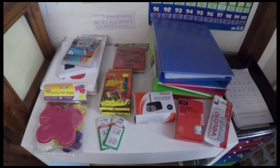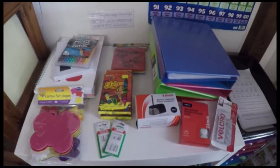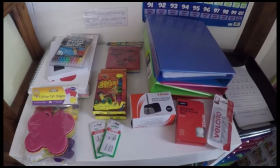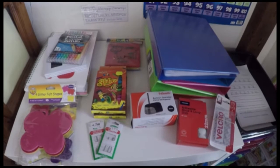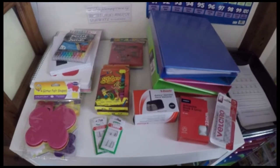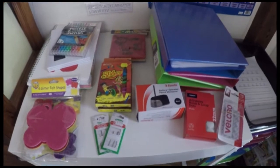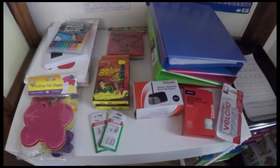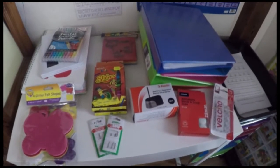Hello everyone! Today I thought I would share a quick haul video on some things I picked up recently at Officeworks and a couple of other places. If you're in Australia, you can get most of these things from Officeworks, or there was a cheap shop in there as well. I'm just going to quickly go over and show you what I got.